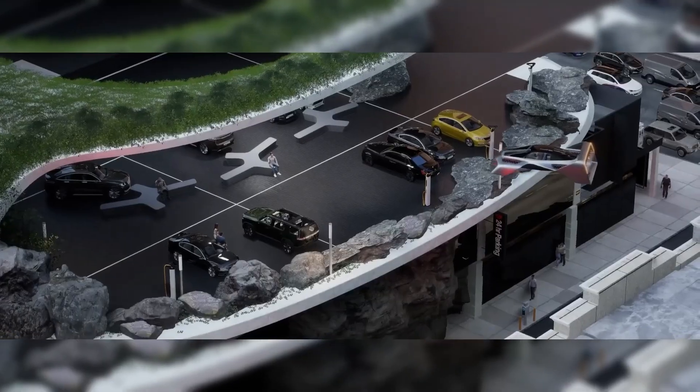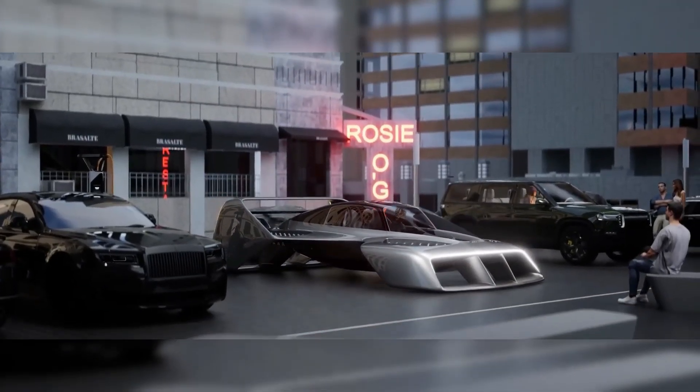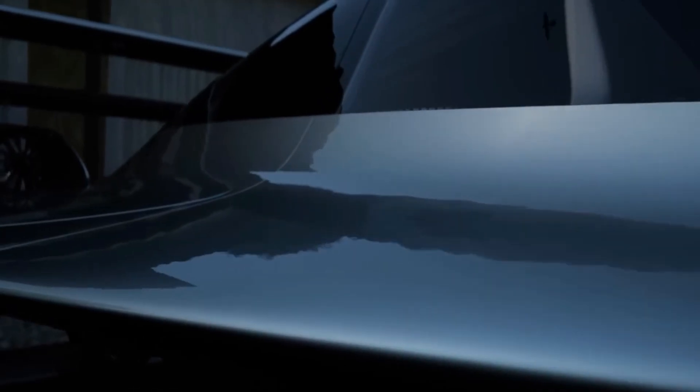The Leo Coupe is rooted in the advanced technology of Electric Jet Aircraft's Jetpack, which employs clusters of electric jets for lift. This design received backing from the Defense Advanced Research Projects Agency and laid the groundwork for the Leo Coupe.